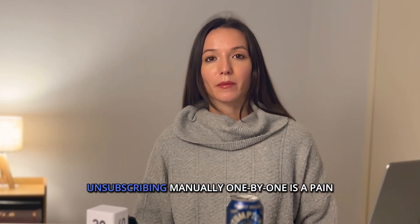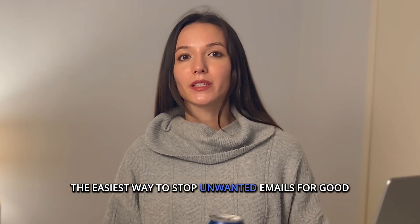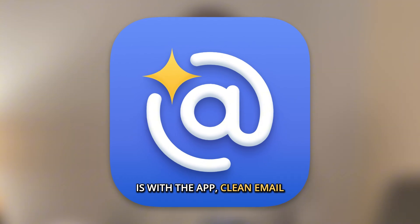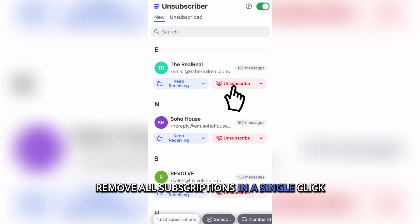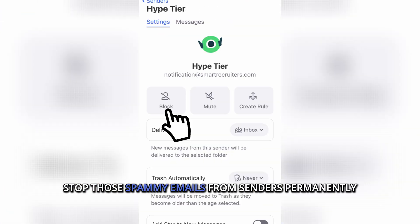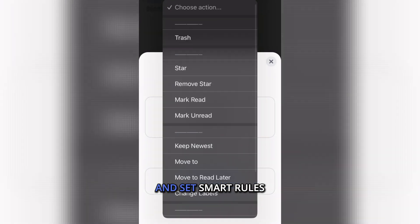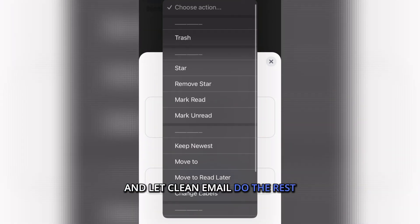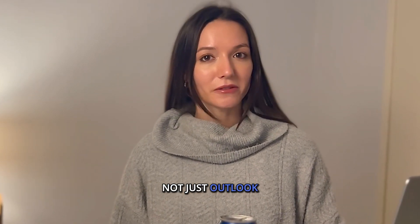But honestly, unsubscribing manually one by one is a pain. The easiest way to stop unwanted emails for good is with the app Clean Email. You can mass unsubscribe, remove all subscriptions in a single click, block entire domains, stop spammy emails from senders permanently, use auto-clean for your inbox, set smart rules, and let Clean Email do the rest. And the best part — it works with all email providers, not just Outlook.